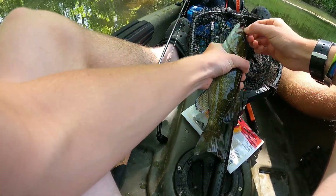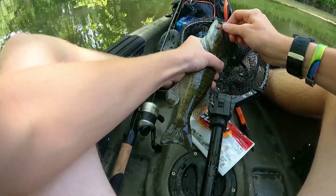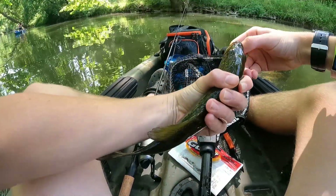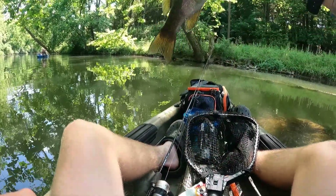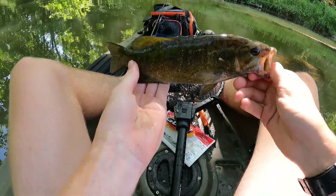You got one? You got one on? I did too — I have one right now, look at him. I think mine's a little bit bigger. 12-incher-ish. Guys, another fish — another little smallmouth.